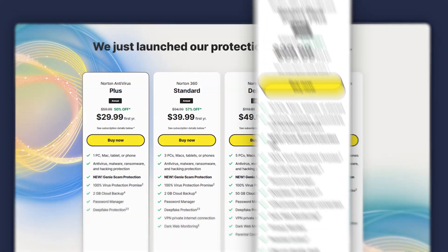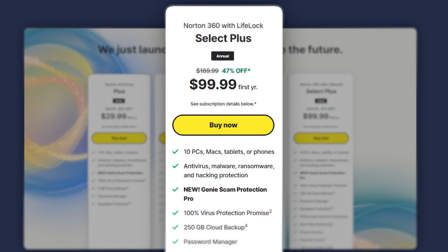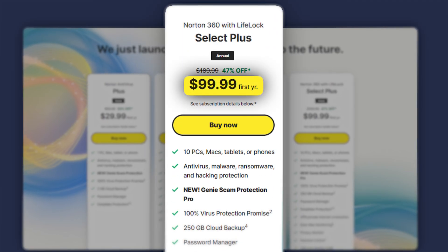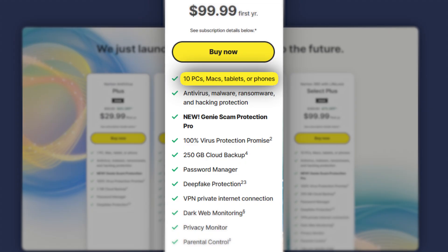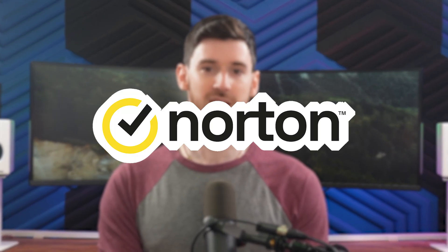But if you want the best out of Norton, including identity theft protection, their 360 with LifeLock select plan costs around $100 a year and covers up to 10 devices while giving you 250 gigabytes of cloud backup. So if you're looking for incredible protection with a lot of bonus features, Norton is definitely worth checking out.